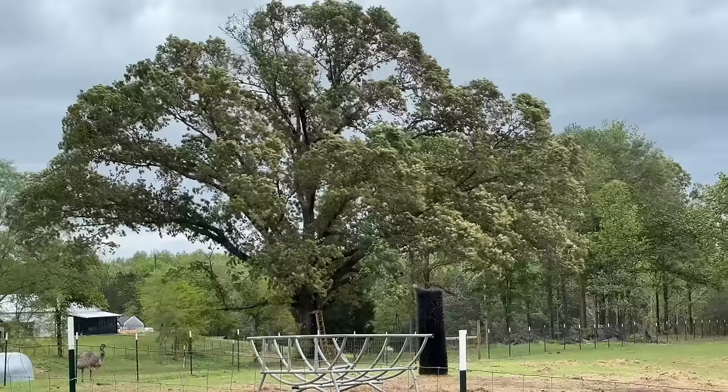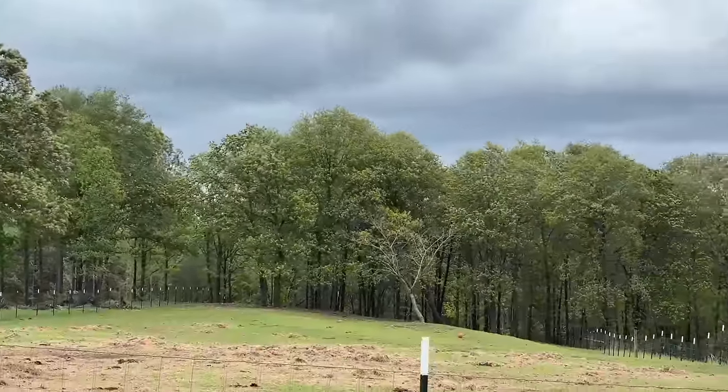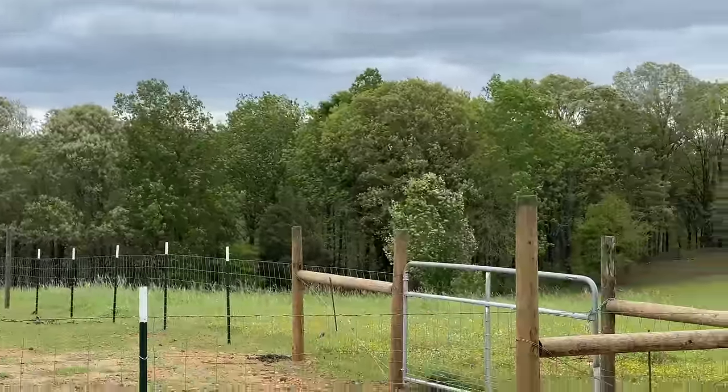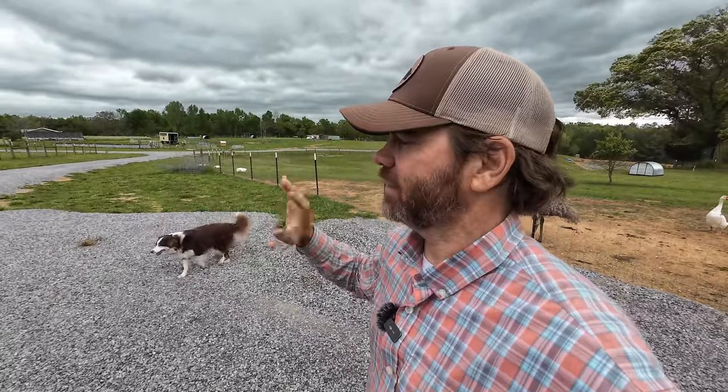Hey y'all, it is a rough, rough, windy day today. We're not going to be outside long. We got Miss Honey — Miss Honey's got a little situation. Cue the donkey! Miss Honey's got a little situation that we need to get taken care of, so we're going to be inside in the barn area, blocked from all this crazy wind today.